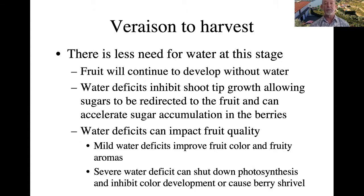From veraison to harvest, there's less need for water. Fruit will continue to develop with very little water. In fact, water deficits inhibit shoot-tip growth, allowing sugars to be redirected to the fruit, which can accelerate sugar accumulation in your berries. Mild water deficits improve fruit color and fruity aromas. Severe water deficit will shut down photosynthesis, inhibit color development, or even cause berry shrivel.